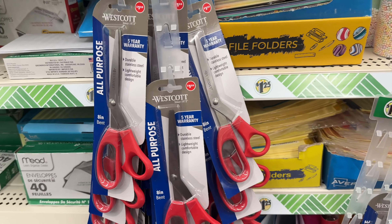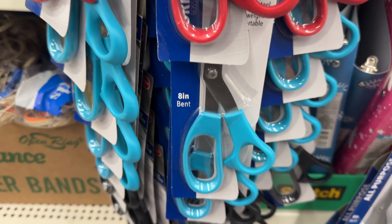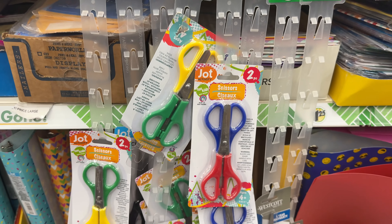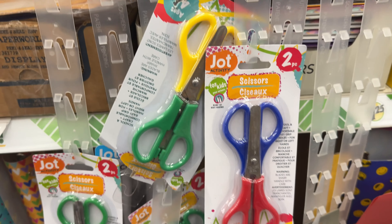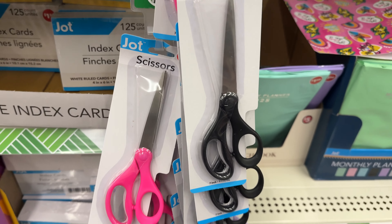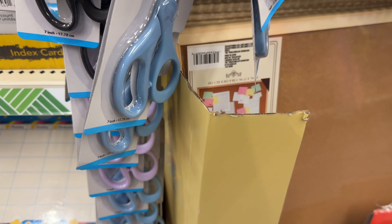If y'all are looking for some scissors, here's All Purpose — it's got a five-year warranty by Westcott. Scissors in red, blue, and also black. It's a lot of scissors. Then also for the kids, here are some scissors — this is a two-piece, we have Jot, it comes in red and blue, green and yellow. And then Jot has some scissors that come in pink, black, purple flower color, and light blue.